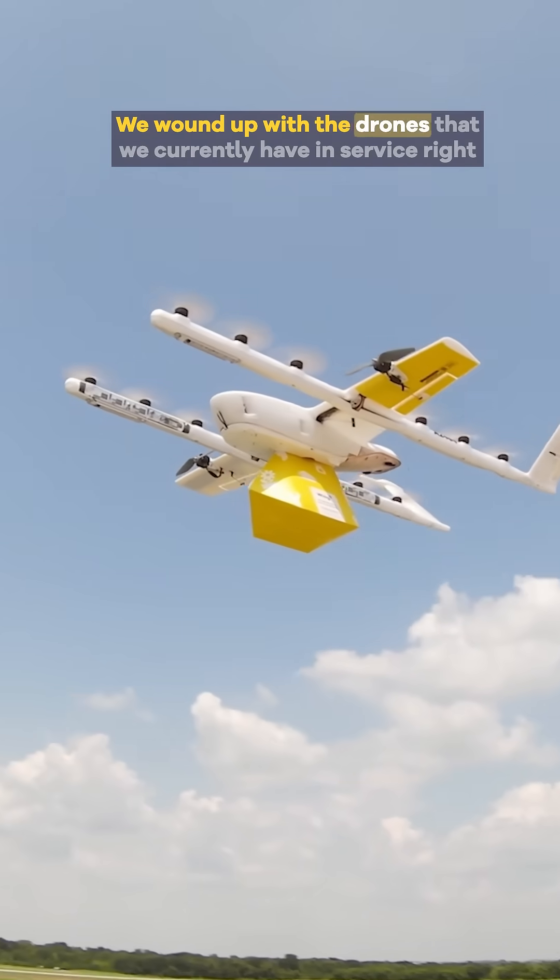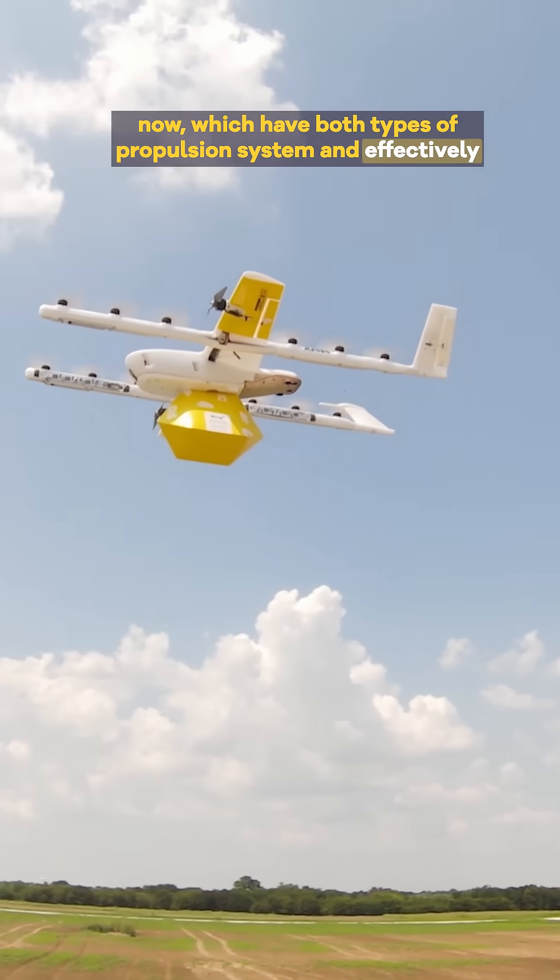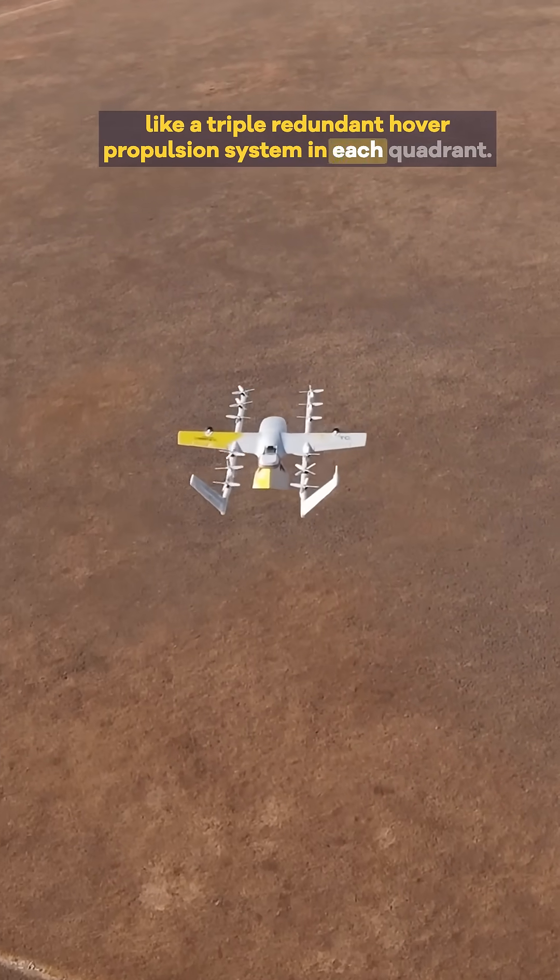We wound up with the drones that we currently have in service right now, which have both types of propulsion system and effectively a triple-redundant hover propulsion system in each quadrant.